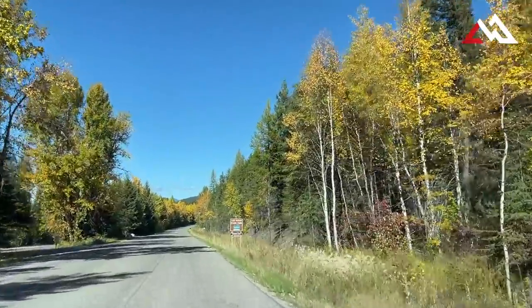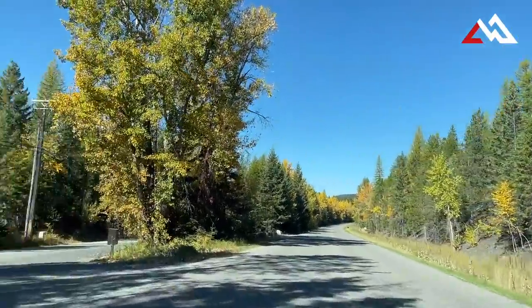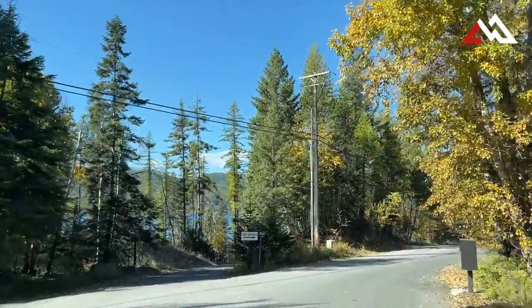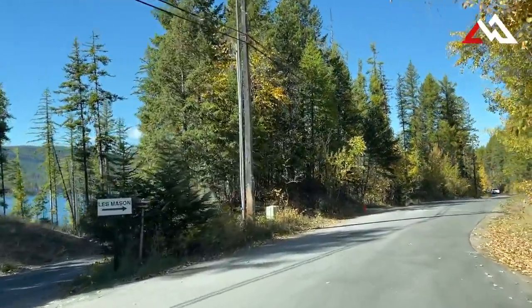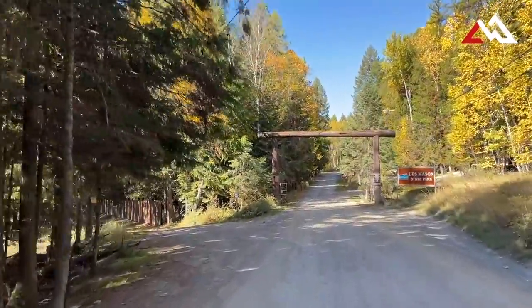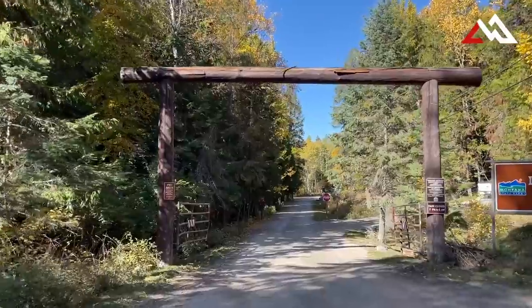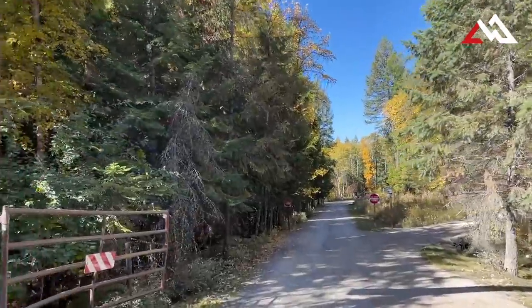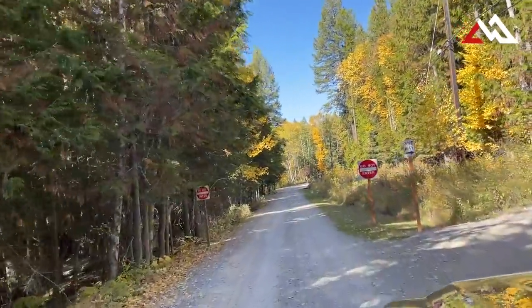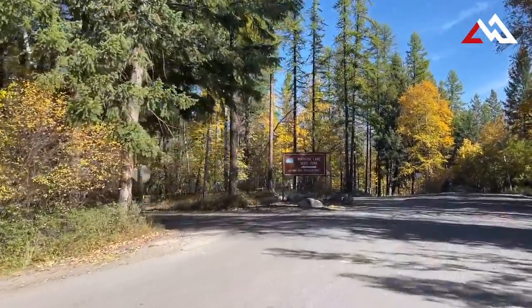Now I'll take you out to the two state parks we have here right around town. The first one is called Les Mason State Park, located down Whitefish Lakeways — it's about four miles out of town and it's just a day use park. It's got a great beach, a swimming area that's all roped off, a little dock, a swimming dock — kind of a nice place to get away from the crowds in town during the summer.